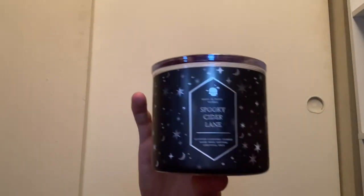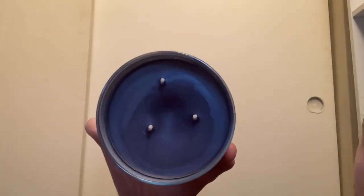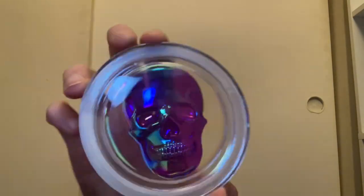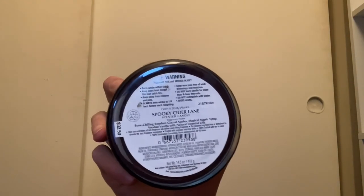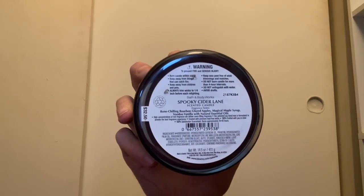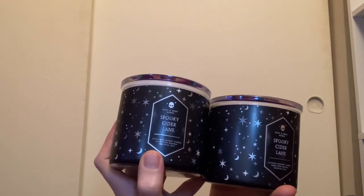From 2022 Halloween we have Spooky Cider Lane with the skull glass lid and black wax. The lid has cool indents on the inside. Scent notes are bone-chilling bourbon glazed apples and magical maple syrup with voodoo vanilla. I was happy to pick up two — one at Halloween and one at an outlet mall.